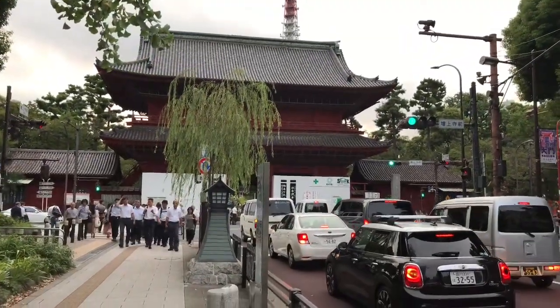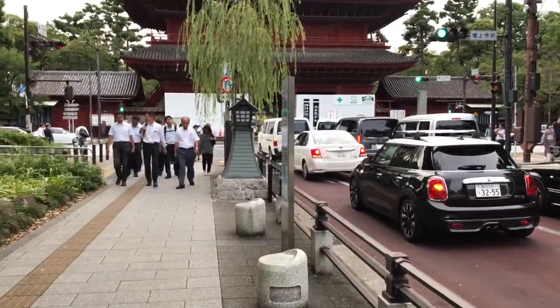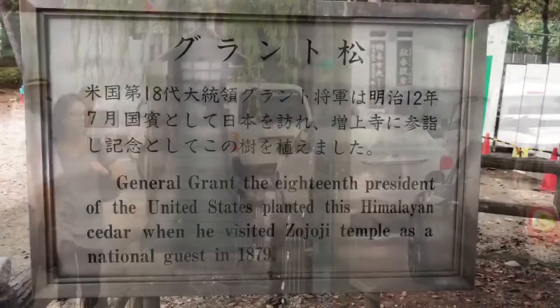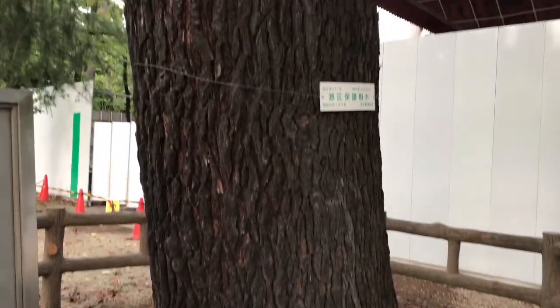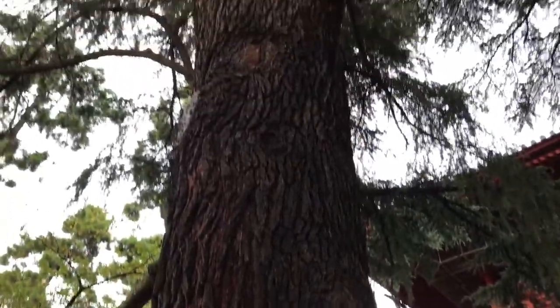The Gedatsuman is massive and has been famous since the Edo period. And these old-timey lanterns are kind of cool, aren't they? President Ulysses Grant planted this cedar tree during a state visit in 1879. St. Louis represent, yo — because I'm from St. Louis!